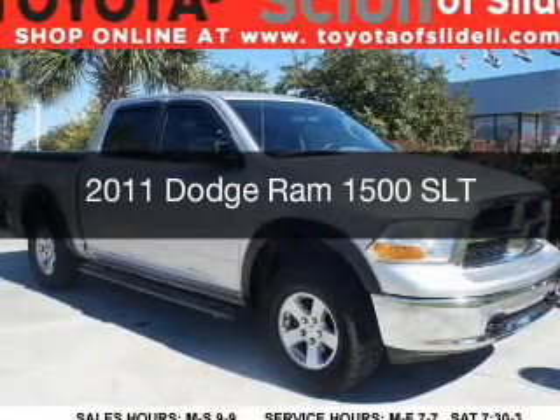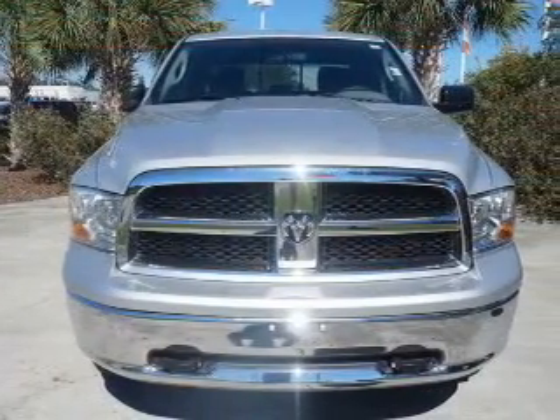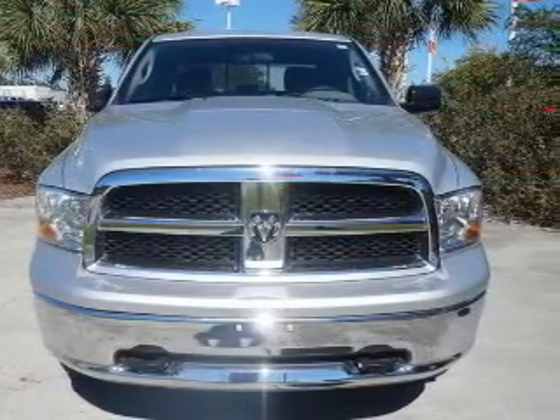This is a used 2011 Dodge Ram 1500, grab life by the horns, powered by four-wheel drive, a 5.7-liter, eight-cylinder engine, and an automatic transmission.